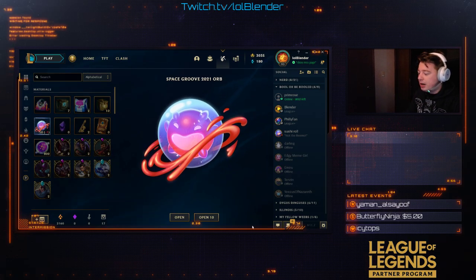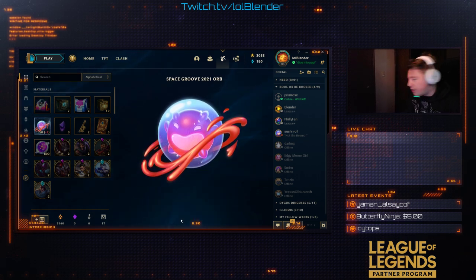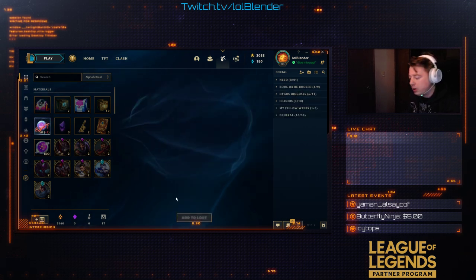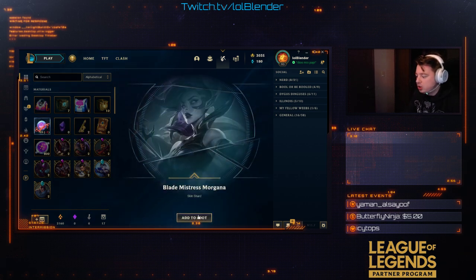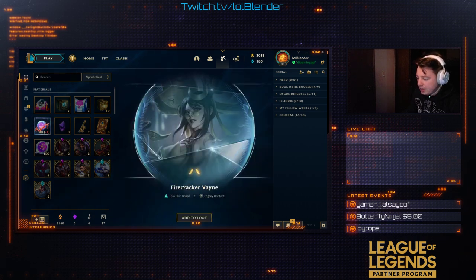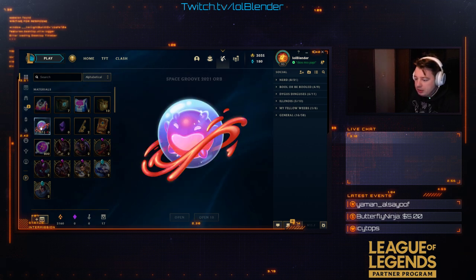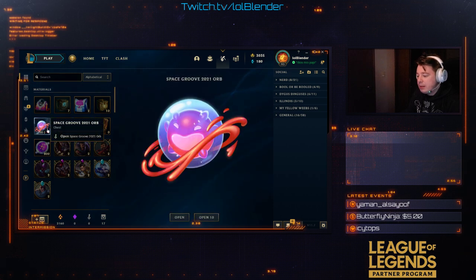But let's go ahead and get into what everybody has been waiting for — these new Space Groove Orbs. Let's open our first one. We're going to get Lunar Beast Fiora. All right, that's cool — a little epic legacy. Nice way to start off as always. Blade Mistress Morgana — not bad. We'll turn the music down a little bit. Firecracker Veigar — really underrated skin. I wish people would use it more. I really love the Prestige Edition of that skin as well.